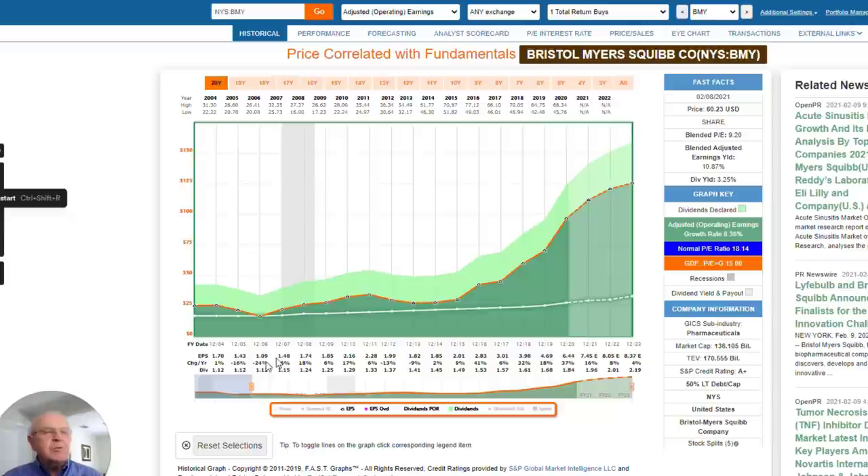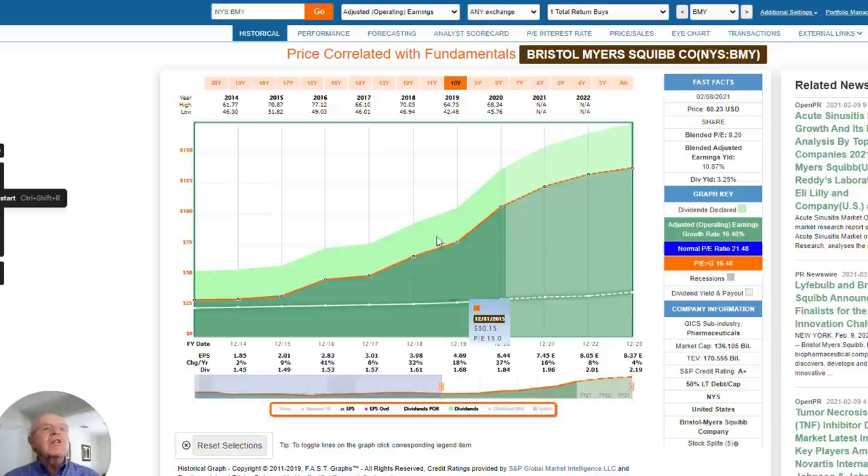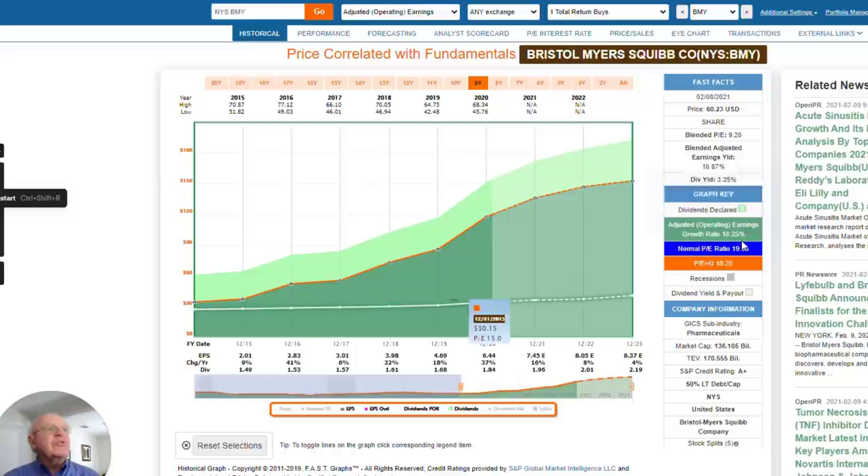Let me start by looking at Bristol-Myers through the perspective of FastGraphs by the numbers. Going back to 2004, I want you to notice that up through about 2019, the company was moderately cyclical and had really pretty flat growth — there wasn't a lot of growth. But then starting in 2015, the company's growth accelerated rather strongly. As you can see, the company's earnings growth has been about 18% a year.